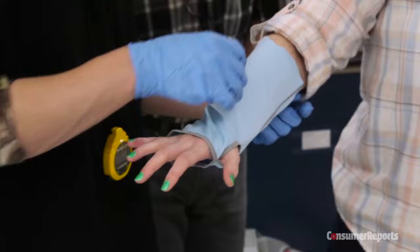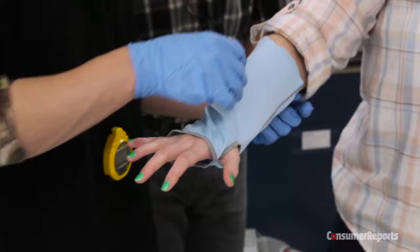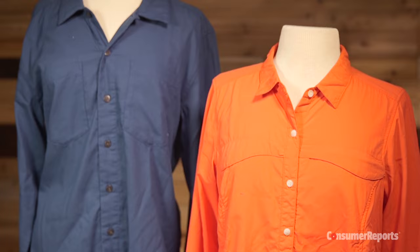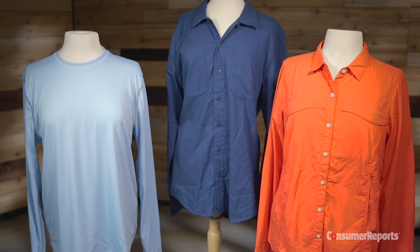But is permethrin-treated clothing effective? We tested three different permethrin-treated shirts from two different manufacturers: an L.L. Bean Crew shirt made by Burlington, and two Ex Officio shirts — the Bugs Away Breezer and the Talesman — both made by Insect Shield. All three shirts come embedded with 0.52% permethrin and claim to last through 70 washes.